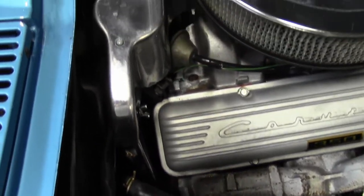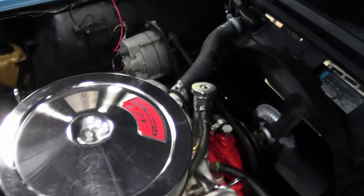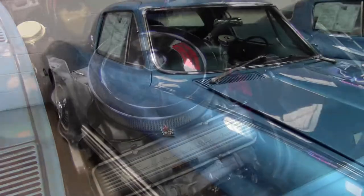You'll find the correct air cleaner, carburetor, intake manifold, valve covers, ignition shielding, and exhaust manifolds — all original.